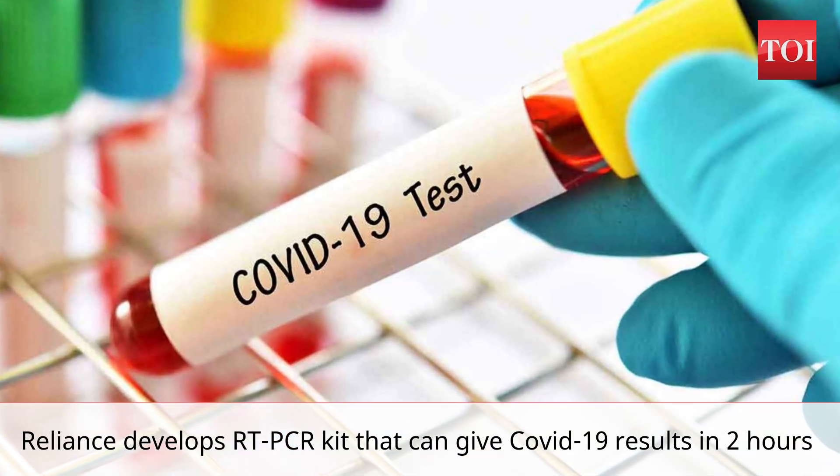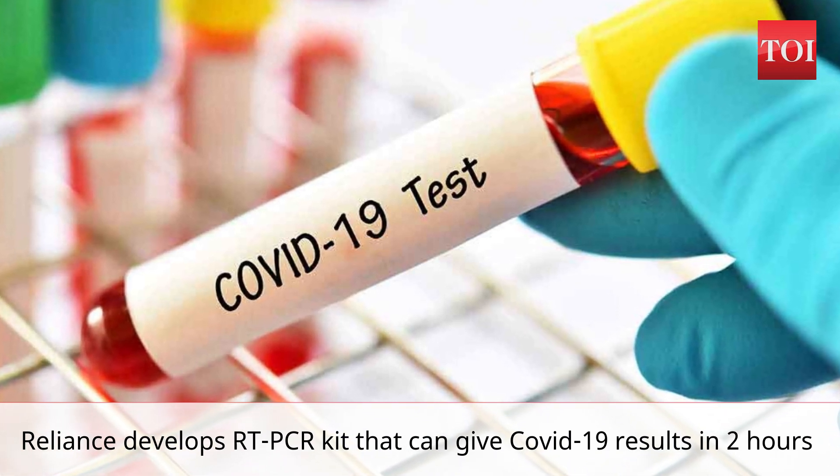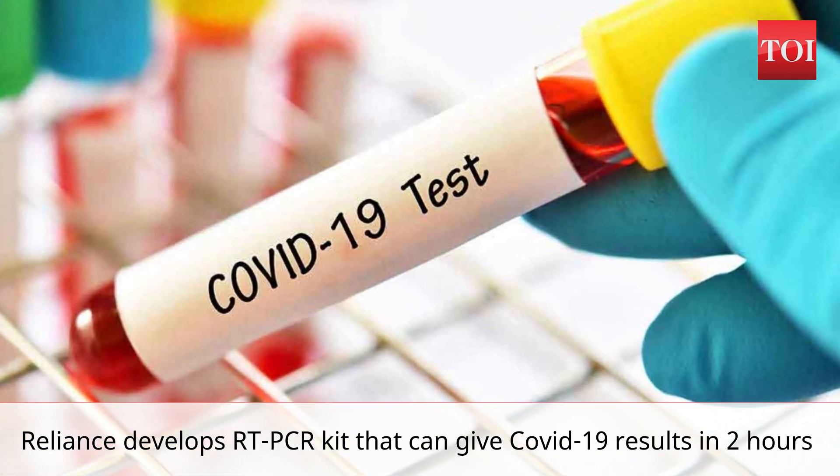The sources said the kit can detect the presence of the E gene, R gene, and RDRP gene of the SARS-CoV-2 virus, with actin as an internal control.